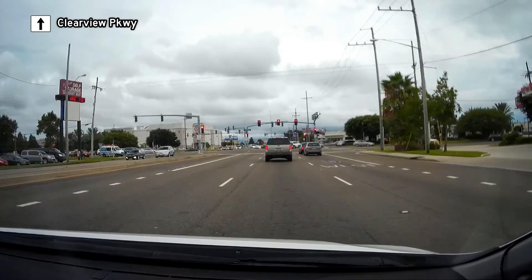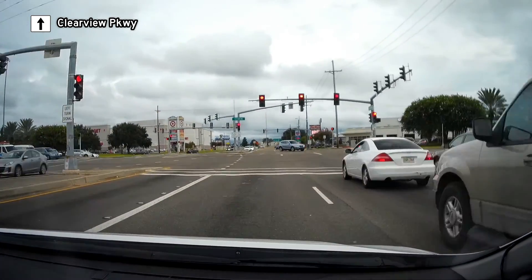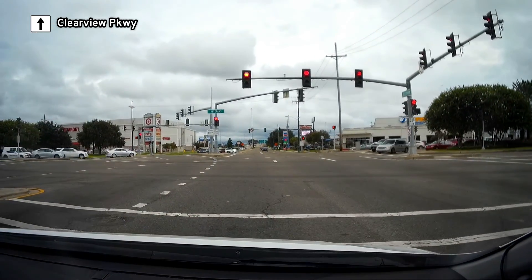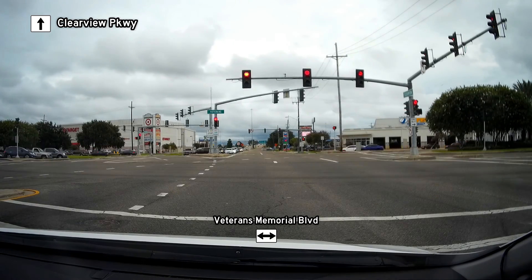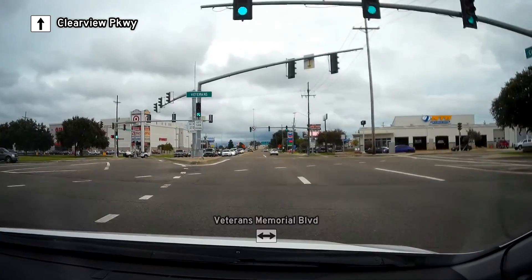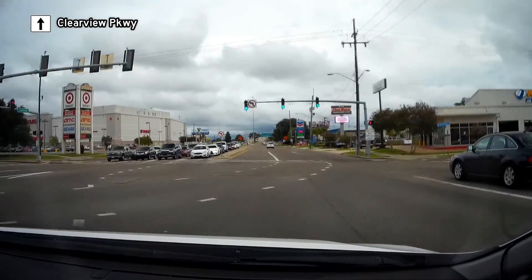As we approach Veterans Boulevard, we see a transition to commercial zoning. We cross Veterans Memorial Boulevard, the main east-west road through East Jefferson, on a single-point urban interchange.